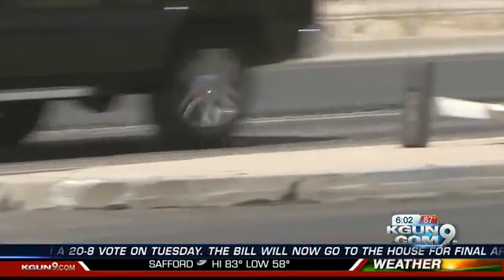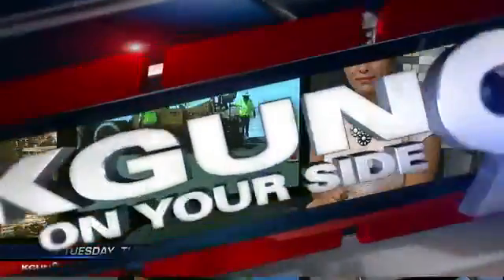Kagan 9's Valerie Cavazos joins us now. The city is certainly fulfilling its promise to repair Tucson roads. That's right. All that road construction is paid by Tucson taxpayers. It's estimated it costs each motorist $400 a year, much of it pays for the asphalt.